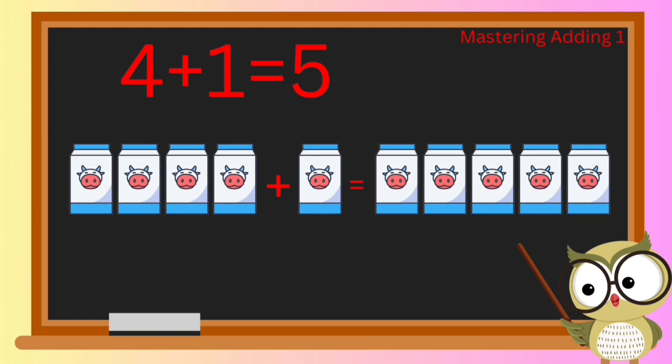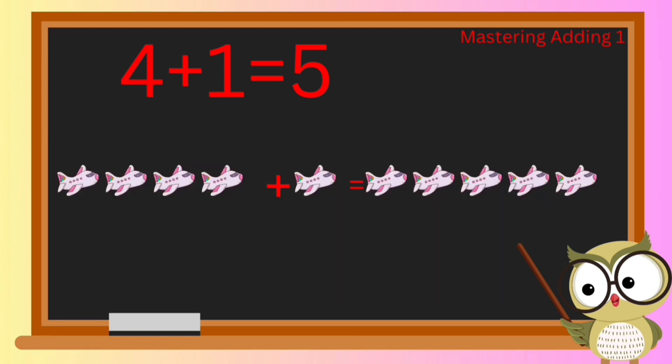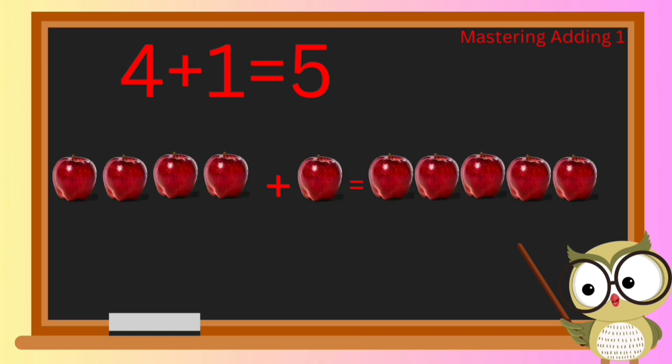Now let's get ready for takeoff on a fun math journey! Picture four cool airplanes flying high in the sky, and then another one joins the team. How many airplanes are up there? Let's count them together — correct, we have five airplanes flying in the sky!